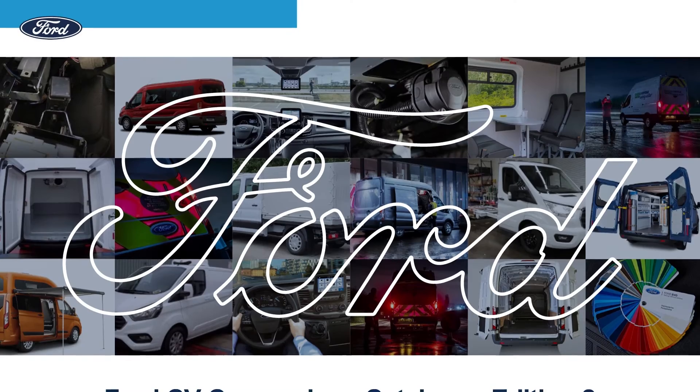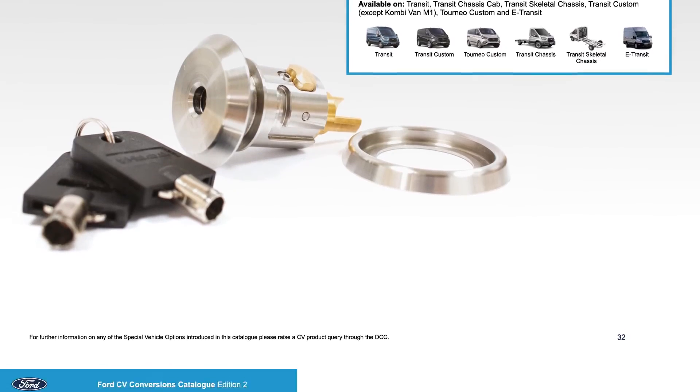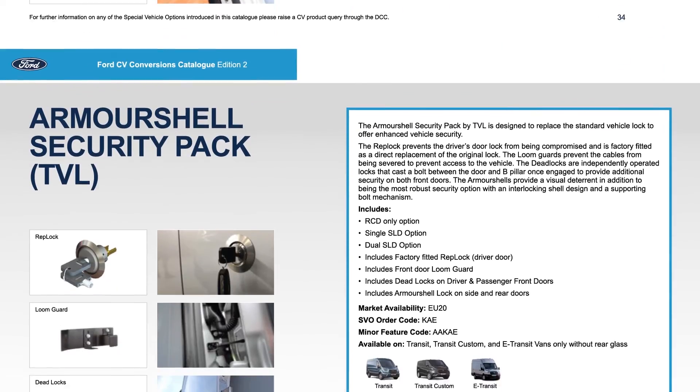To find out more, refer to the Special Vehicles catalogue or speak to your dealer. Thanks, and see you soon.